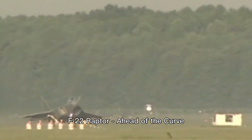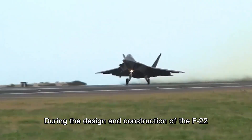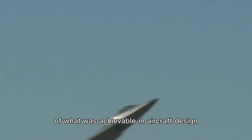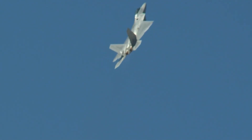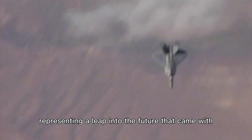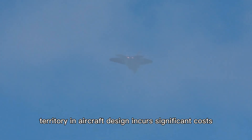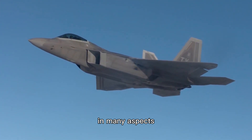F-22 Raptor — ahead of the curve. During the design and construction of the F-22, numerous groundbreaking concepts were implemented for the first time. The F-22 actively pushed the boundaries of what was achievable in aircraft design, involving extensive research and development, which is inherently costly. According to pilot, engineer, and Quora contributor Patrick Bindener, the F-22 was a venture into unexplored territory, representing a leap into the future that came with considerable expenses. In essence, being the first to explore uncharted territory in aircraft design incurs significant costs, and the F-22 in many aspects was a trailblazer.